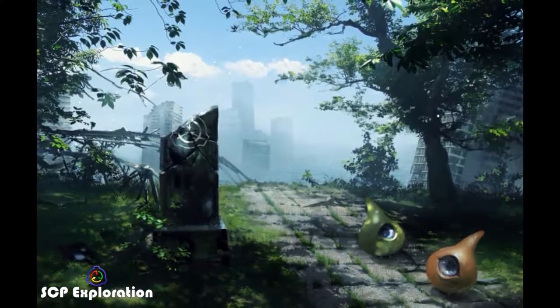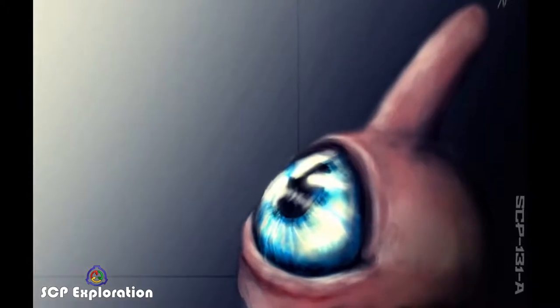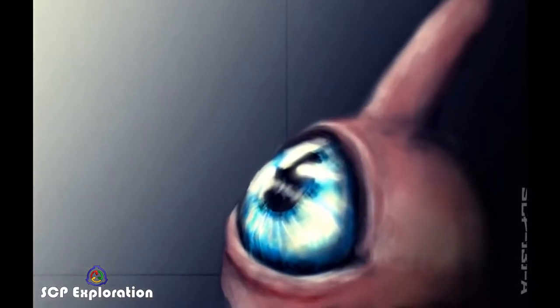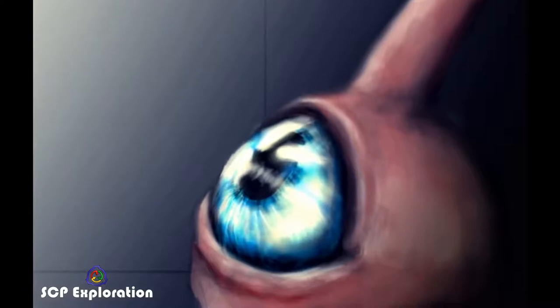The SCP Foundation never fails to amaze us. This time we have eyeball-looking creatures which behave like dogs and only want affection and friends. If the SCP Foundation wasn't as secretive, we could very well see more 131 instances being cloned and sold to the public as pets.